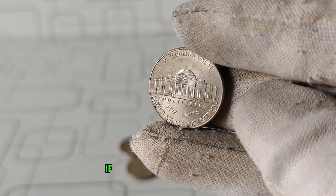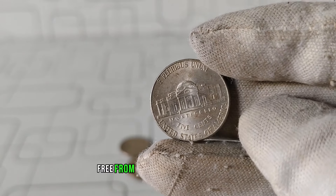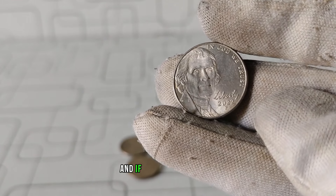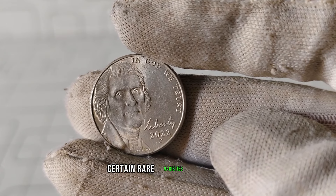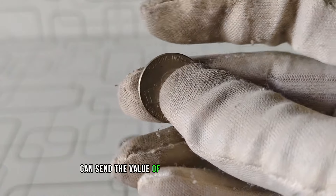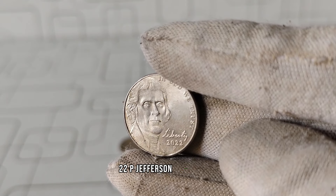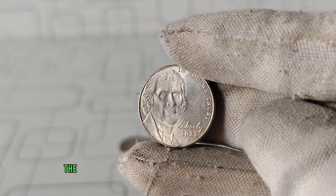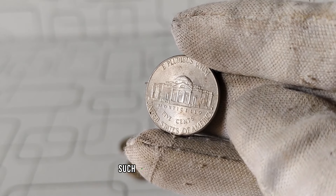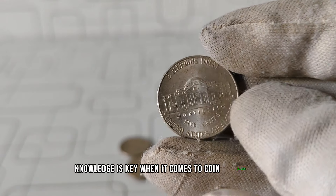For example, if you happen to come across a 2022 P Jefferson nickel in mint condition, free from any scratches or blemishes, its value could soar far beyond its face value. Certain rare varieties or errors, such as double dies or missing mint marks, can send the value of these coins skyrocketing. The best way to determine value is to consult with a reputable coin dealer or utilize online resources such as coin pricing guides and auction websites. Remember, knowledge is key when it comes to coin collecting.